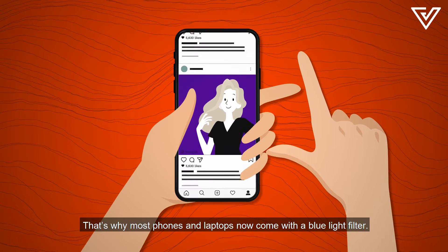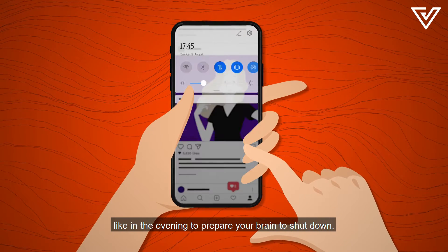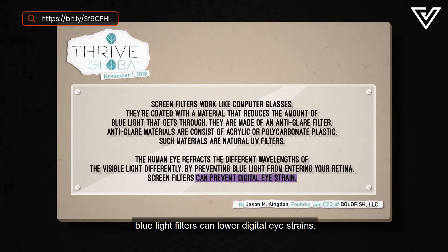That's why most phones and laptops now come with a blue light filter. You can even schedule what time it turns on, like in the evening, to prepare your brain to shut down. It's even claimed that blue light filters can lower digital eye strains.